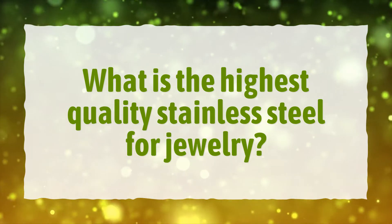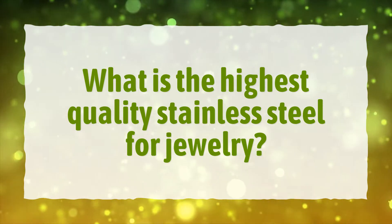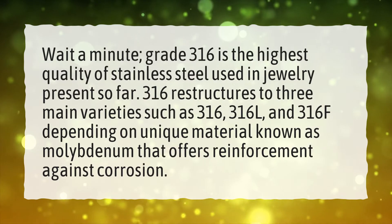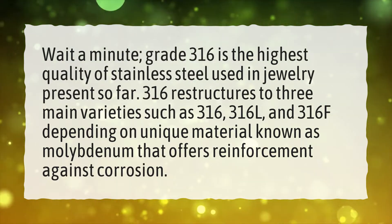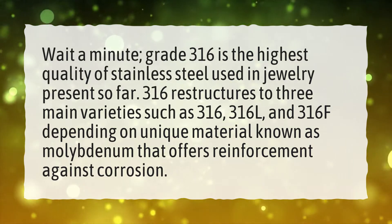What is the highest quality stainless steel for jewelry? Grade 316 is the highest quality of stainless steel used in jewelry present so far.